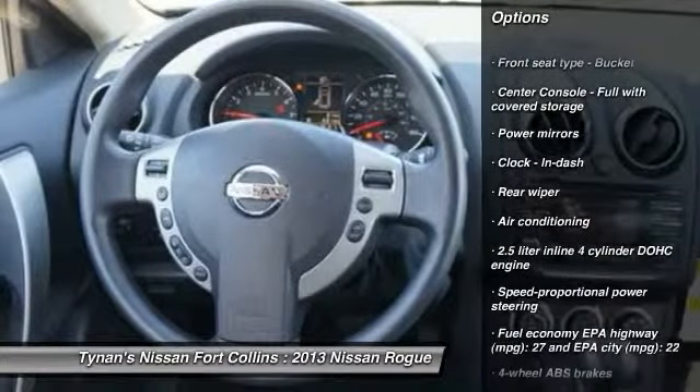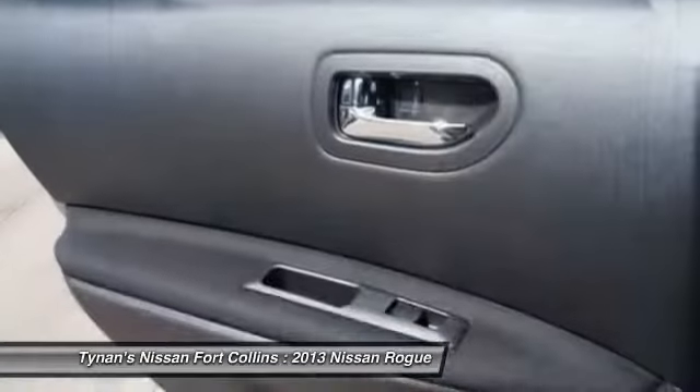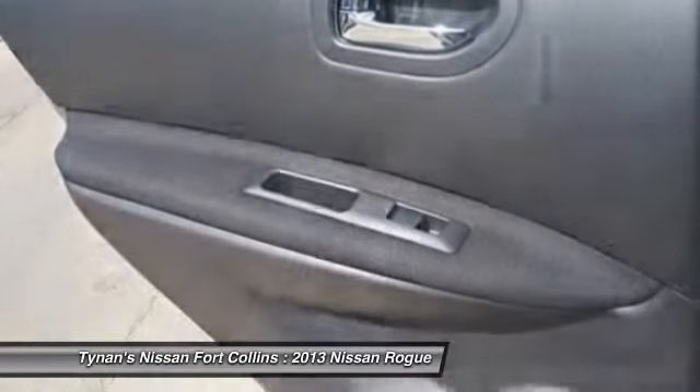Front air conditioning, cruise control, remote power door locks, trip computer, power windows, passenger airbag, speed proportional power steering.